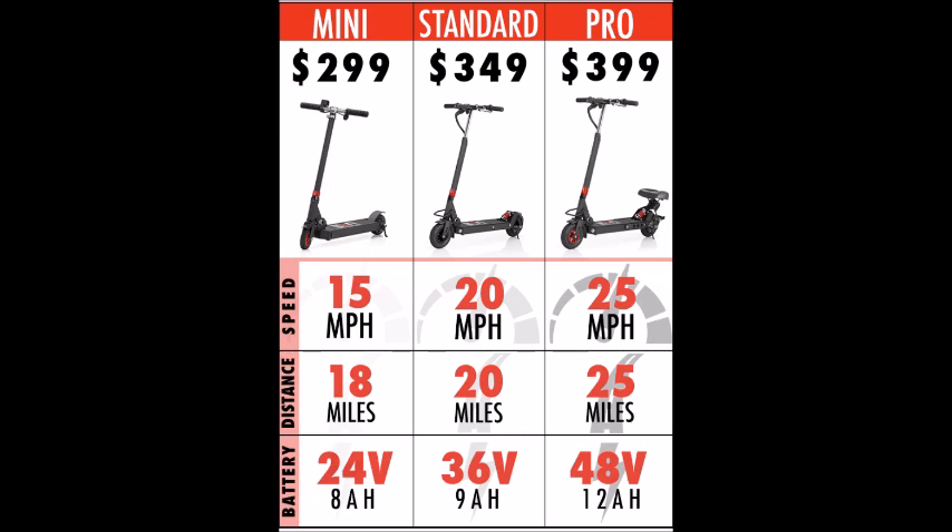$349 for the Standard and $299 for the Mini. The Pro is capable of 25 miles per hour and a 25 mile range, and you can also get an extended battery which pushes the range to 35 miles, which is quite impressive.